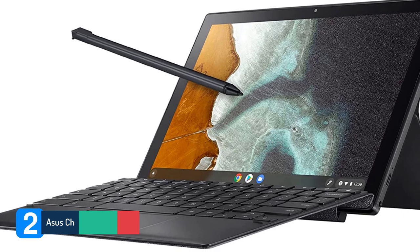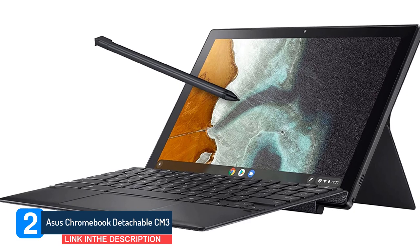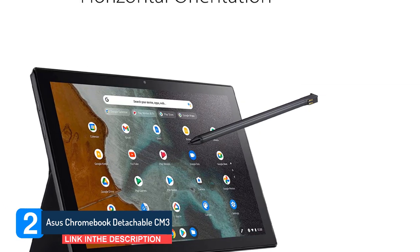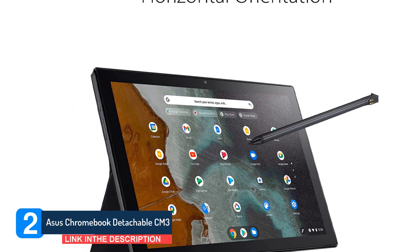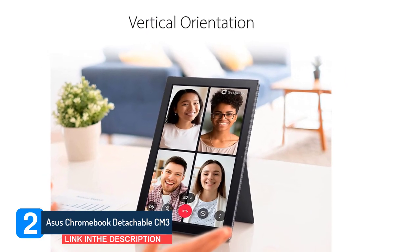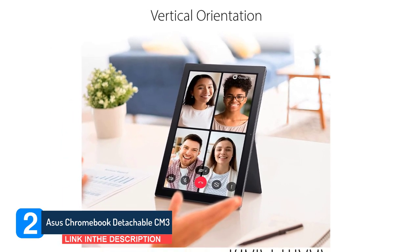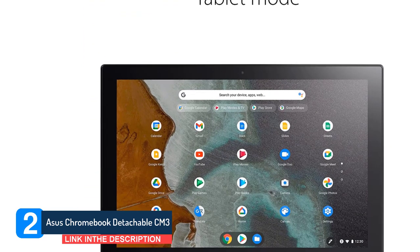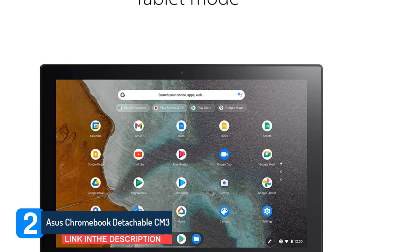Number 2: Asus Chromebook Detachable CM3. The Asus Chromebook Detachable CM3 will fool others into thinking you're carrying a tweet-bound journal, but in reality you've got a spectacular two-in-one laptop in your hands. As a cherry on top, the Chromebook Detachable CM3 actually comes with a built-in stylus, so you could definitely get some journaling in with some high-tech handwriting. We also can't talk about the Chromebook Detachable CM3 without raving about its battery life.